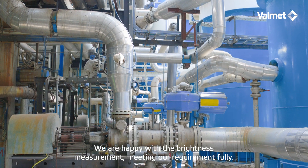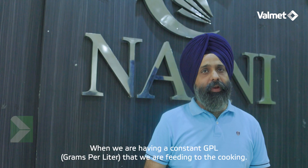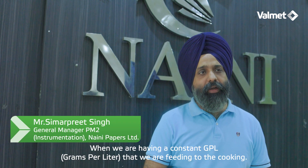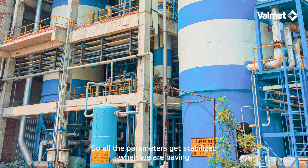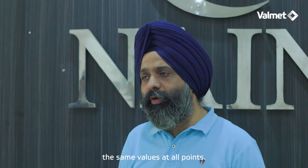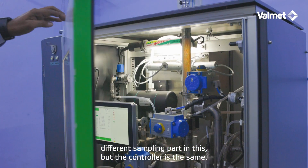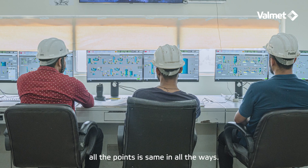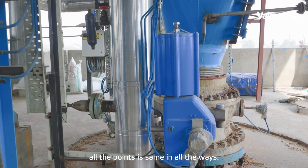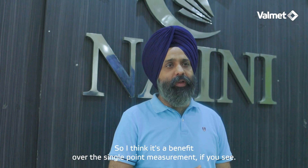The quality of cooking is better. We are happy with the brightness measurement meeting our requirements fully. When we are having a constant GPL that we are feeding to the cooking, all the parameters get stabilized. We have different sampling points, but the controller is the same, so the accuracy level is the same at all points. It's a benefit over single-point measurement.